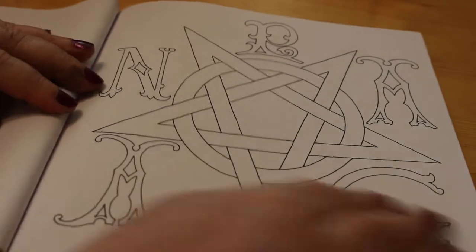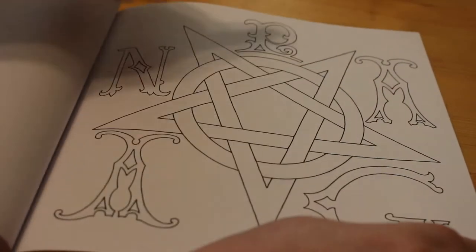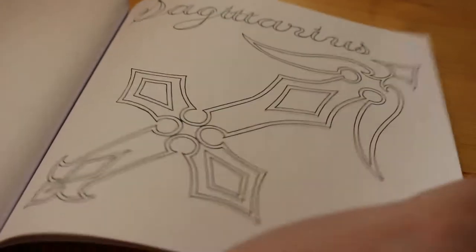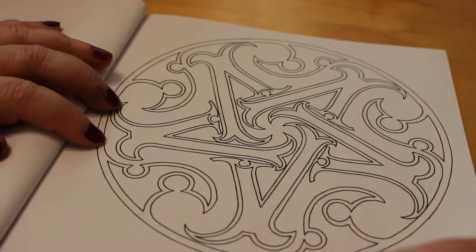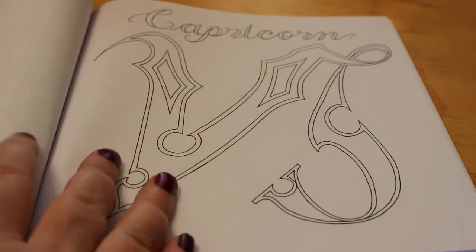Then Scorpio. Here's another pentagram and this one actually says 'pagan' in a circle — P-A-G-A-N, pagan. Then we've got Sagittarius, and another one of the intricate ones — I just love these designs, I think they're fantastic. Then Capricorn.